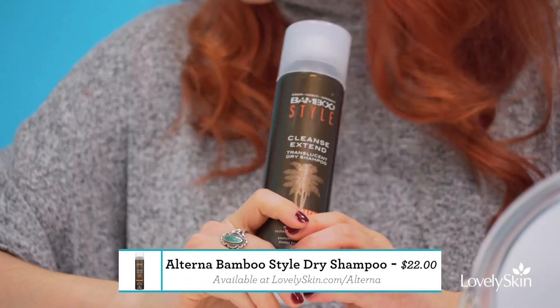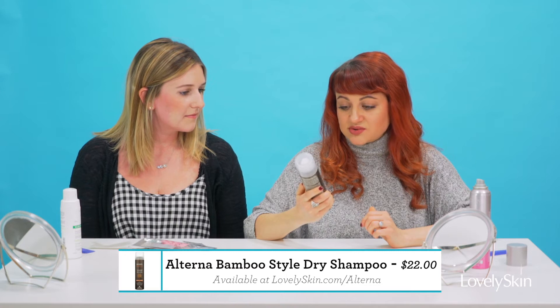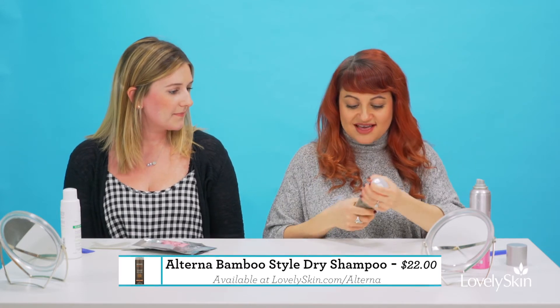Next up, last but not least — Alterna, another really awesome hair brand. A lot of their products use caviar, which is great for your hair. This one is a mango coconut scent — it's called Cleanse Extend Translucent Dry Shampoo. Let's do a little test. Oh, it smells so good — it actually smells like mango coconut, it smells like vacation! It just snowed today, so this is a good thing we're doing this.